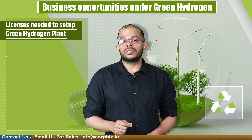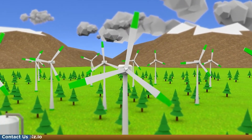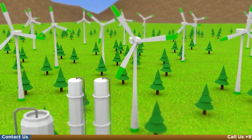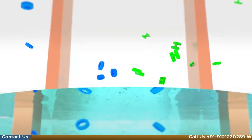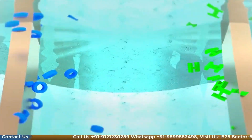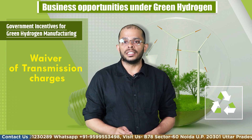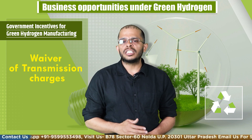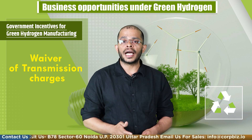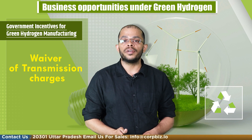The government has also released some incentives for the setup of green hydrogen plants. A green hydrogen policy has been introduced to facilitate the development of hydrogen plants in the country. It provides manufacturers with subsidies and incentives such as waiver of transmission charges — the government will waive transmission charges for 25 years for green hydrogen projects commissioned before 30 June 2025.